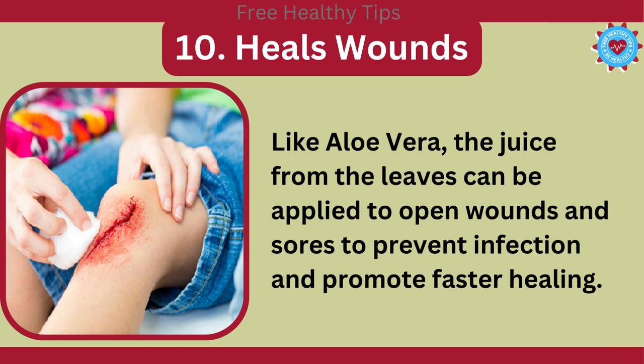10. Heals Wounds. Like aloe vera, the juice from the leaves can be applied to open wounds and sores to prevent infection and promote faster healing.